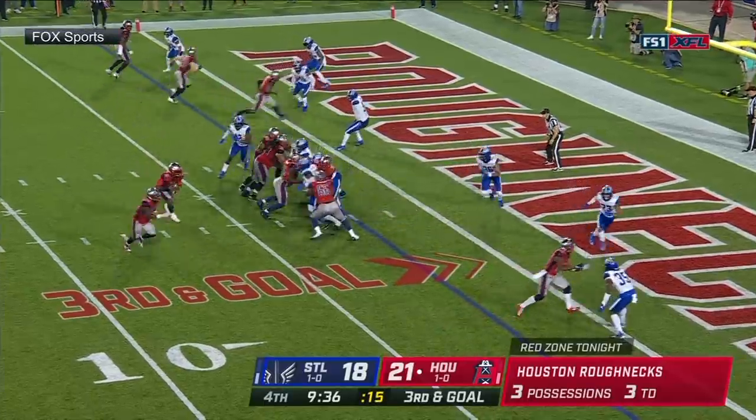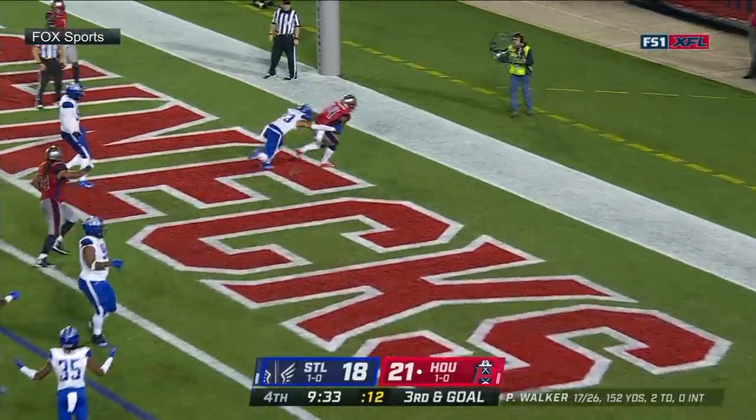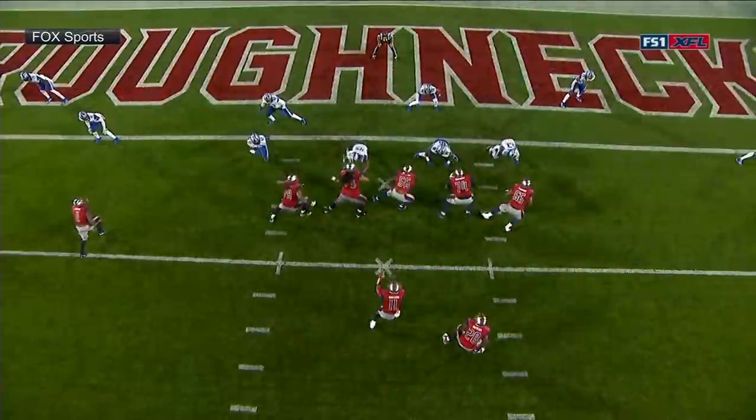Setting up his team on a third and goal. Walker looking to throw, does so — caught! Touchdown, Phillips, number three!